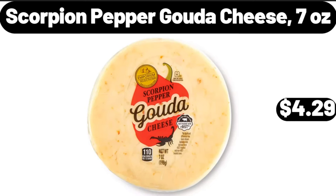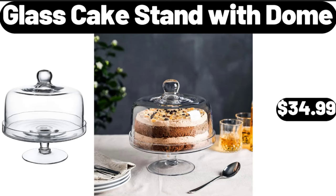Scorpion pepper gouda cheese, 7 ounces, $4.29. Please don't forget to subscribe to my channel, thank you very much. Glass cake stand with dome, $34.99.